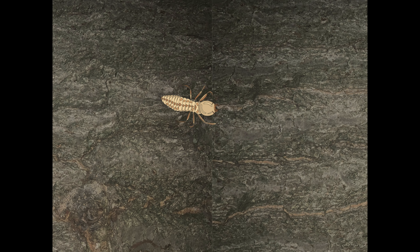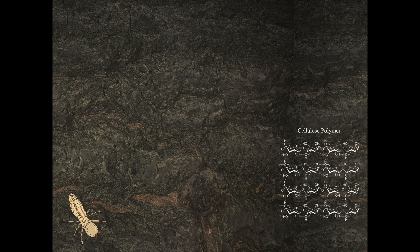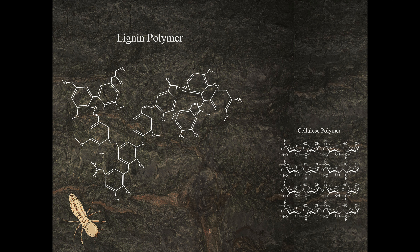Termites eat dead wood, which is no easy task. To release the nutrients locked away in a log, the termites must contend with two hardy molecules, cellulose and lignin. These are the building blocks that make wood such a strong and tough material. Cellulose is a carbohydrate composed of a long chain of glucose molecules, and lignin is an organic polymer composed of cross-linked phenols.